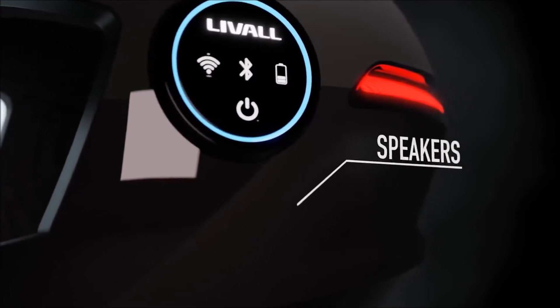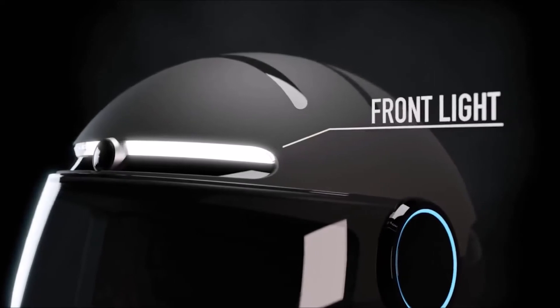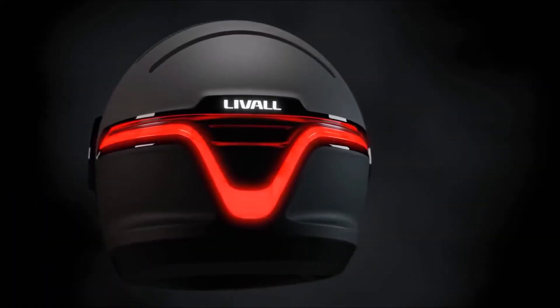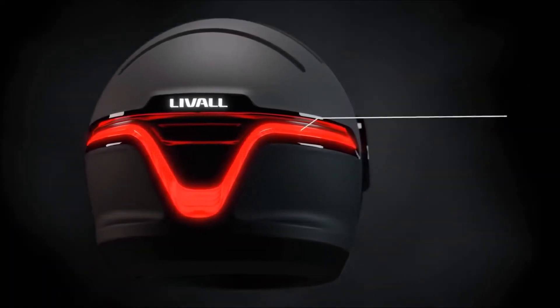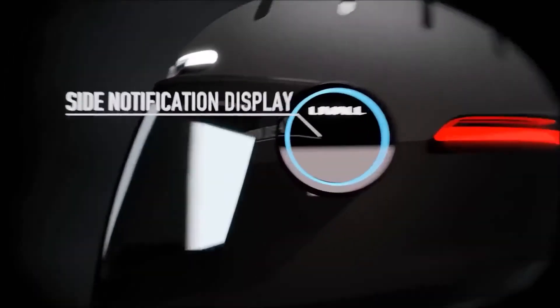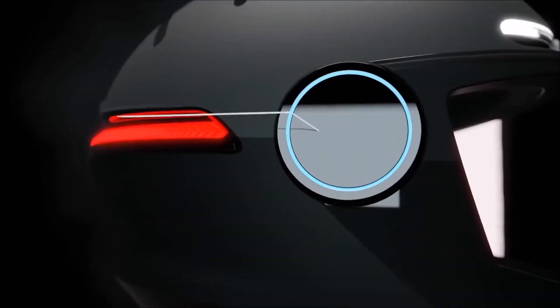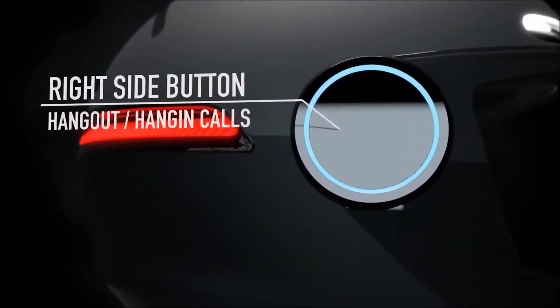The helmet features a built-in front-facing 4K camera and two front lights. The back of the lid is fitted with tail lights that work as both brake and turn signals. On top of the visor opening mechanism on each side, you get a circular button to access more functionalities such as phone calls and GPS.